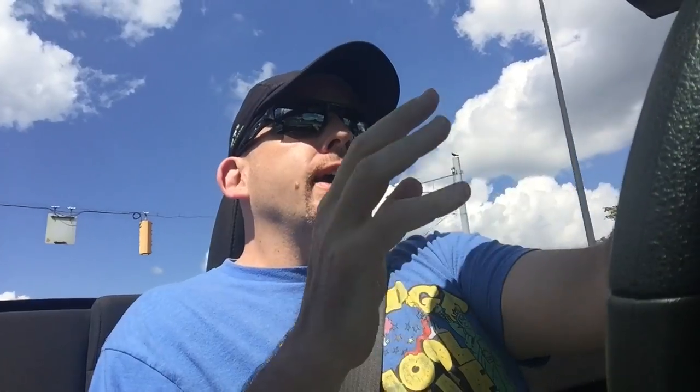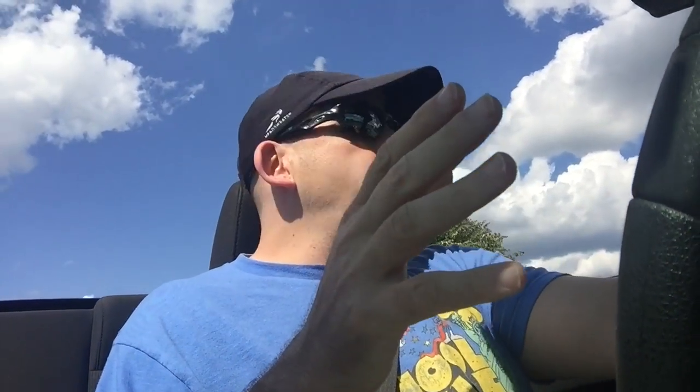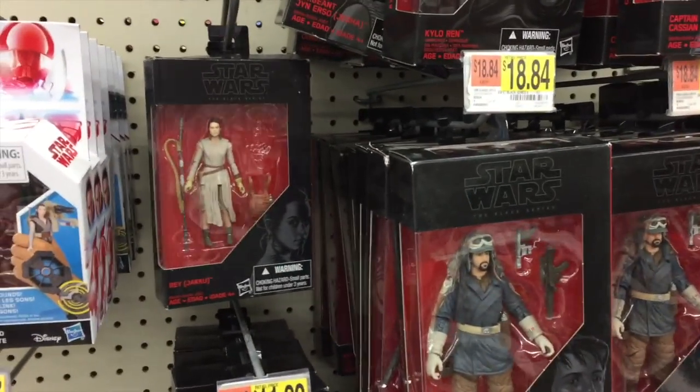My first stop is a super Walmart I've never been to before, just outside of Baltimore off of Pulaski Highway. I'm hoping I'll find the new three-and-three-quarter-inch Black Series Last Jedi figures that are Walmart exclusives. I'm about an hour into my trip with about six hours to go, and it's about two o'clock Eastern Time.